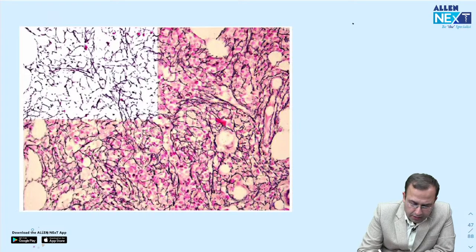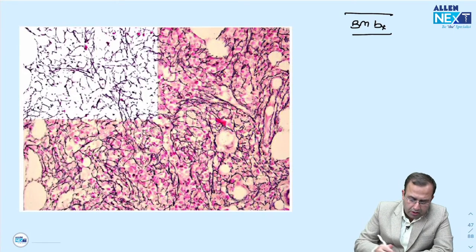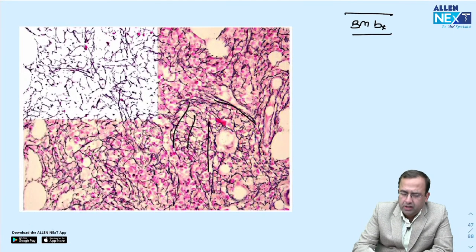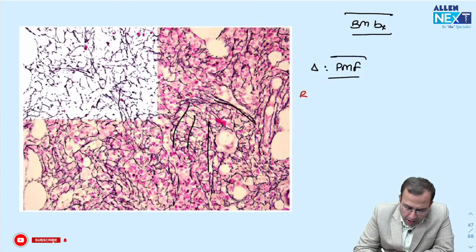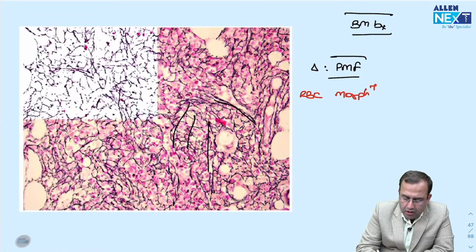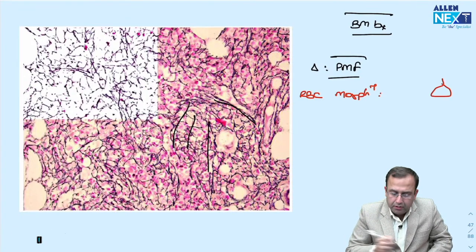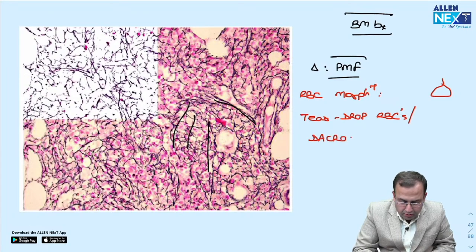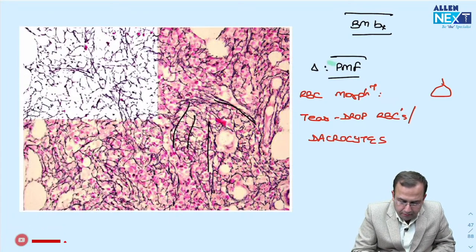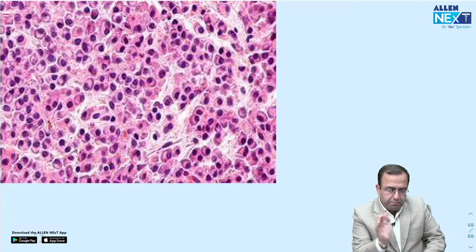Primary myelofibrosis — bone marrow biopsy showing extensive fibrosis. RBC morphology: teardrop cells (dacrocytes) — because of extensive fibrosis as RBCs exit, they become teardrop-shaped.